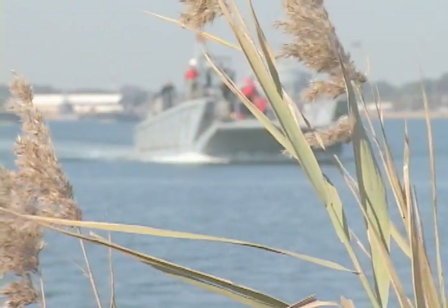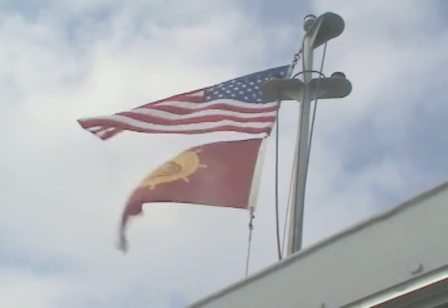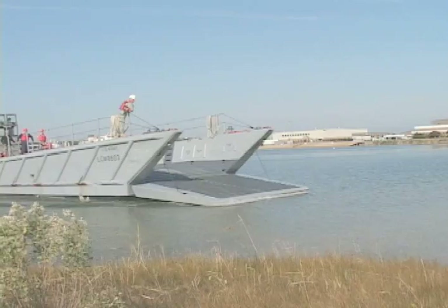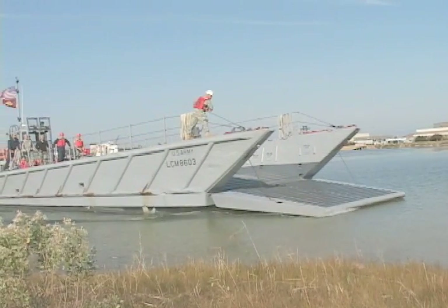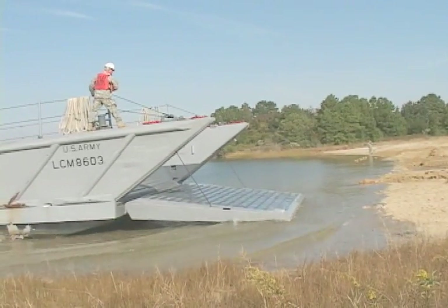Few soldiers join the Army to work aboard ships, but utilizing Army boats on Virginia's vast amount of rivers, bays, and inland waterways is one way that Virginia National Guard soldiers can train and prepare for natural disasters.